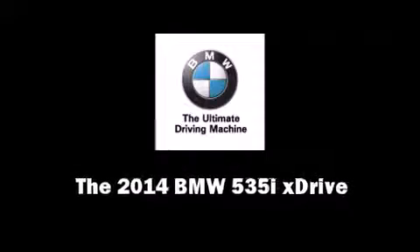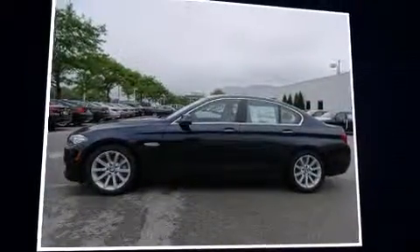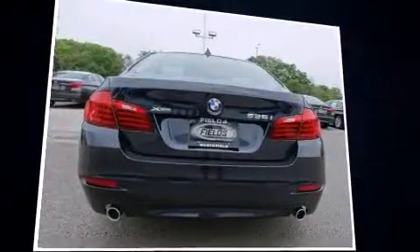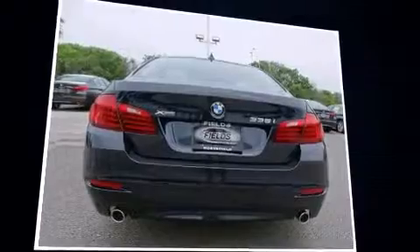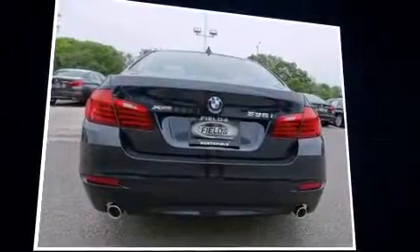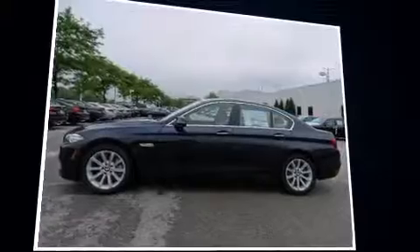Introducing the 2014 BMW 535i X-Drive. This four-door, five-passenger sedan offers the features and options for which you've been searching. Smooth gear shifts are achieved thanks to the three-liter six-cylinder engine, and for added security, Dynamic Stability Control supplements the drivetrain. All-wheel drive maintains traction at all four corners.